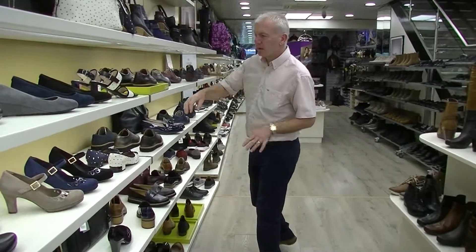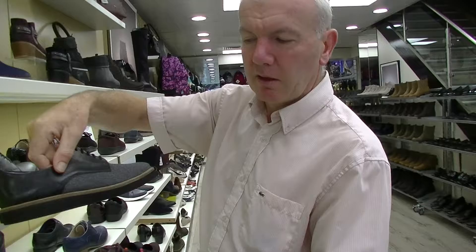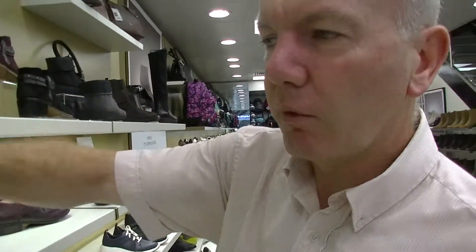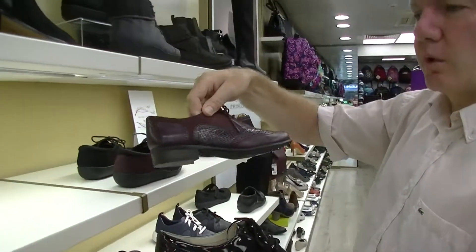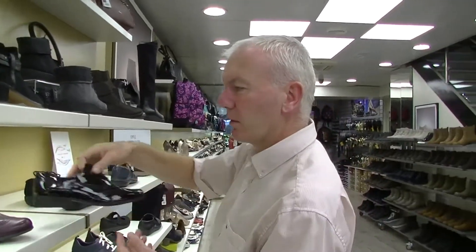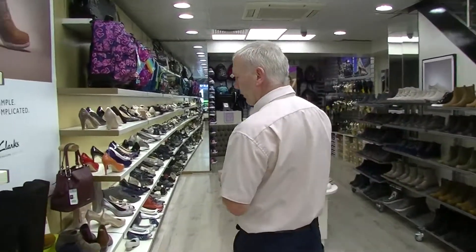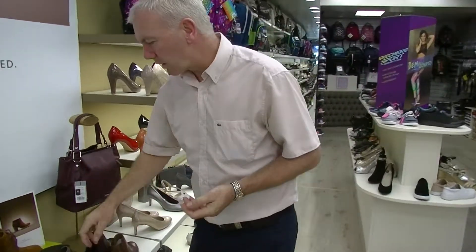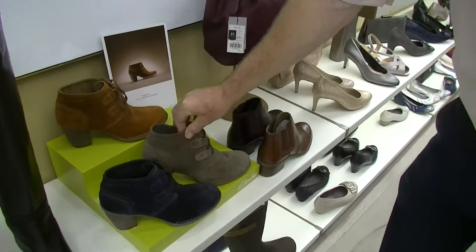Don't forget the importance of brogues this season. This range from Clarks with the new materials has had a good reaction — they're very light and again priced at €80. The Hamel, which has been one of our best sellers in the Clarks selection for many seasons, continues in black patent and they've introduced a new color: burgundy aubergine, which is a new in-season color this year.